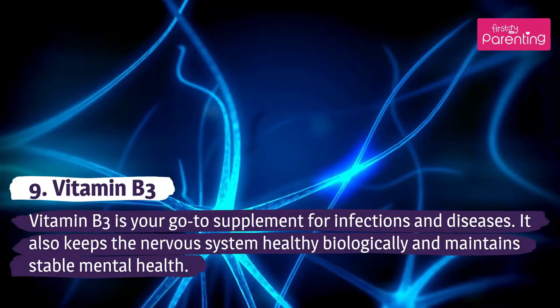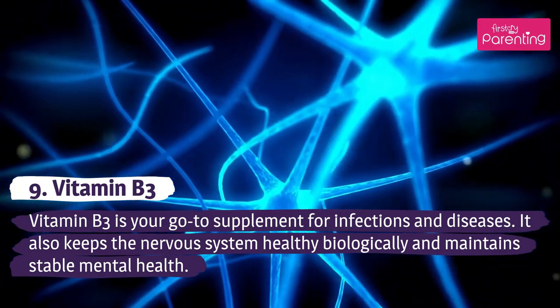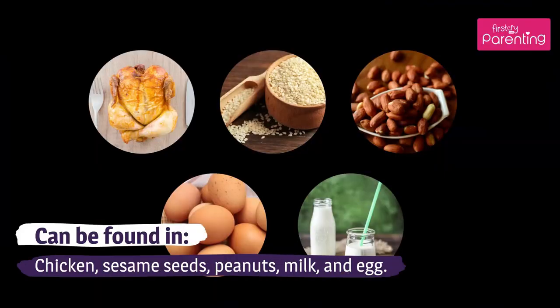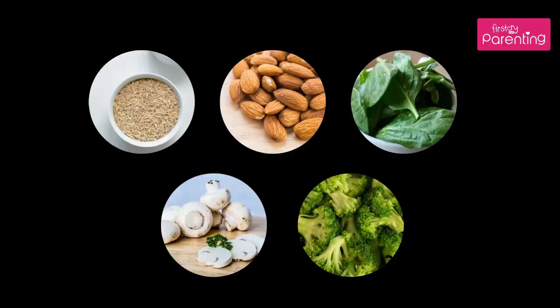Vitamin B3 is your go-to supplement for infections and diseases. It also keeps the nervous system healthy biologically and maintains stable mental health. Can be found in chicken, sesame seeds, peanuts, milk, and egg.